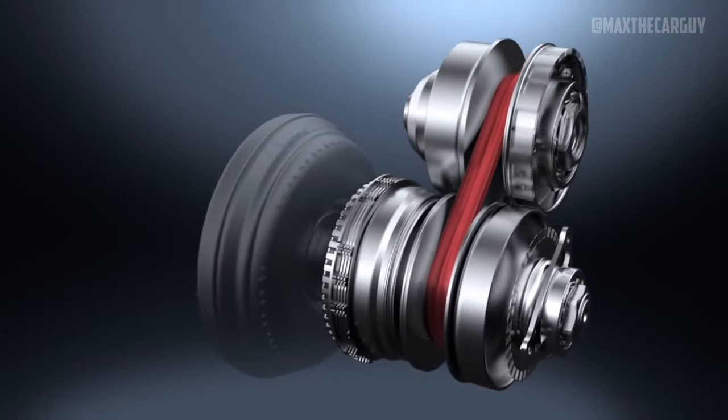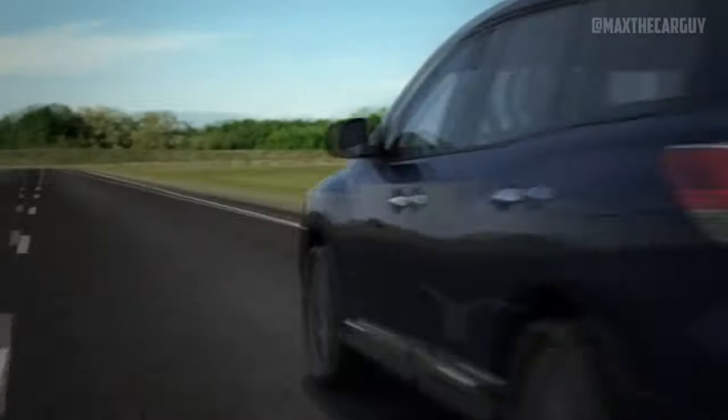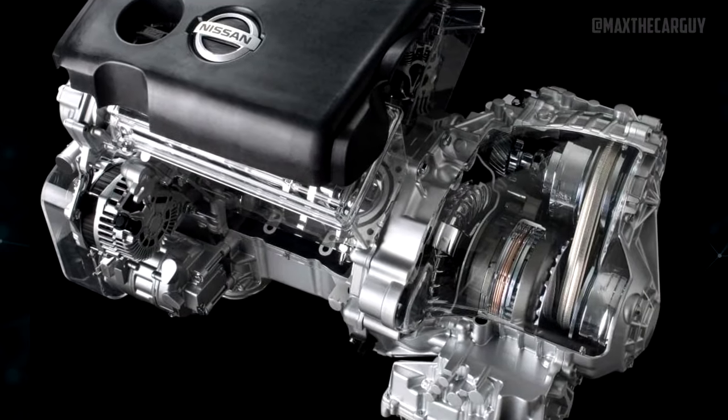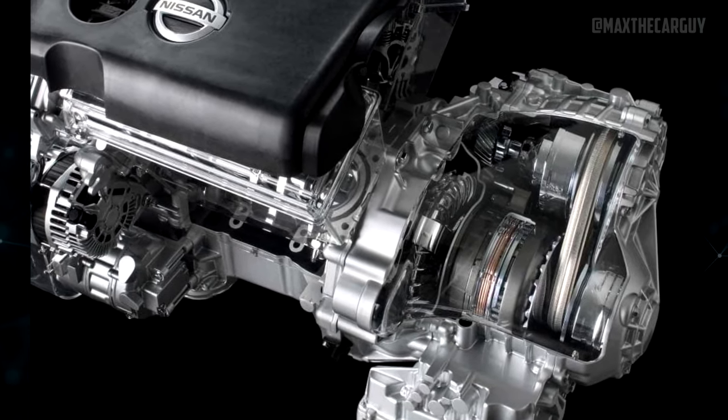Numerous complaints were made about the 2013 to 2014 Pathfinder's CVT transmission. Owners report sporadic power loss and jerking, shaking, or judder, as Nissan calls it. Nissan has released a number of bulletins about the problem. The TCM could be reprogrammed, the control valve assembly could be changed, or the CVT transmission could be upgraded.